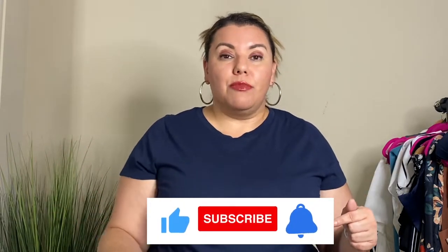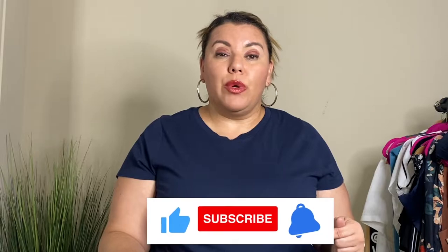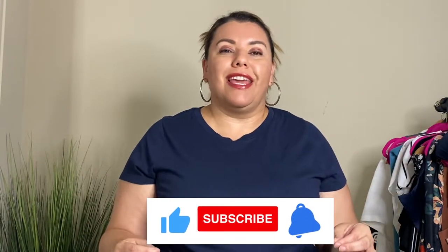If you are new here, please hit the like, subscribe, and the notification bell, because new videos come out weekly and you don't want to miss a thing. I'm super excited so we're going to go ahead and get started with the first outfit.